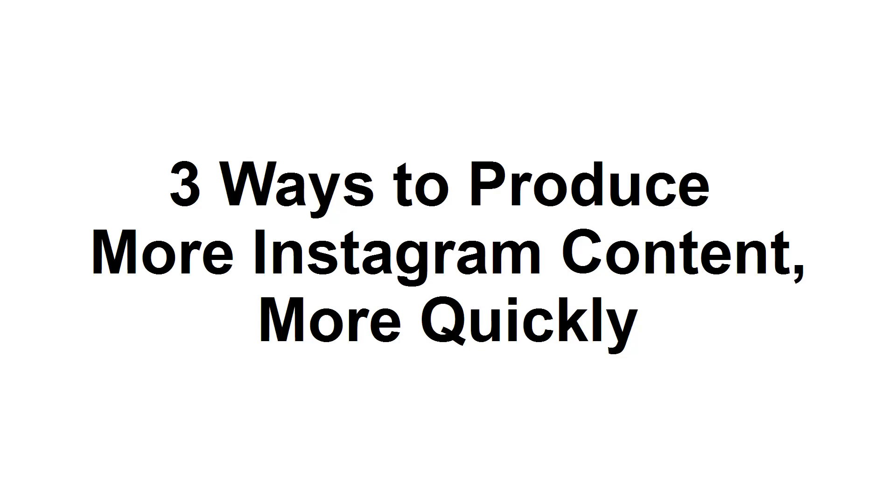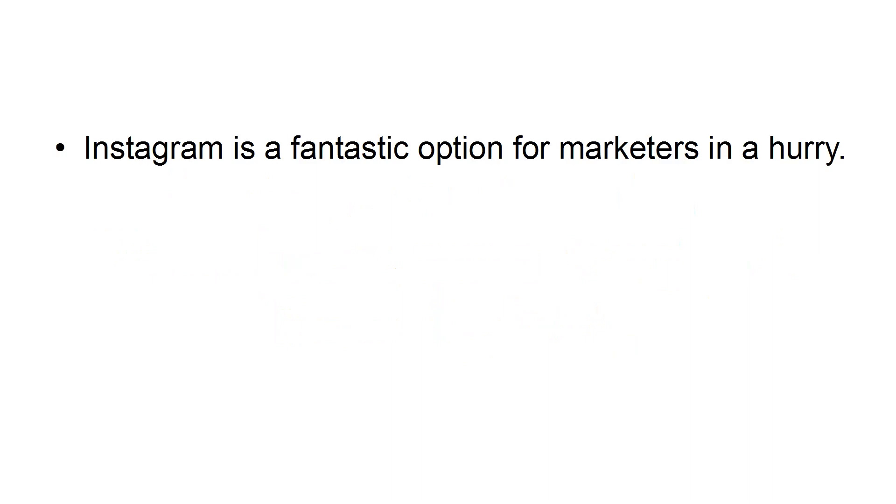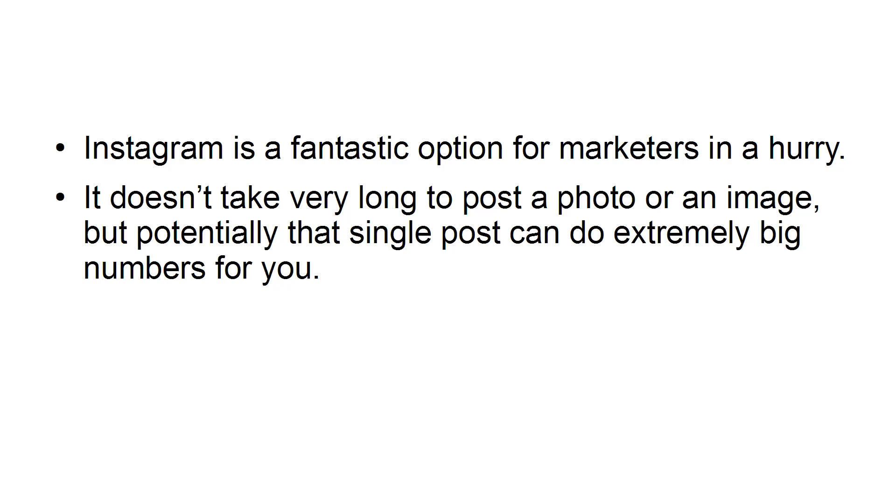3 Ways to Produce More Instagram Content More Quickly. Instagram is a fantastic option for marketers in a hurry. It doesn't take very long to post a photo or an image, but potentially that single post can do extremely big numbers for you.